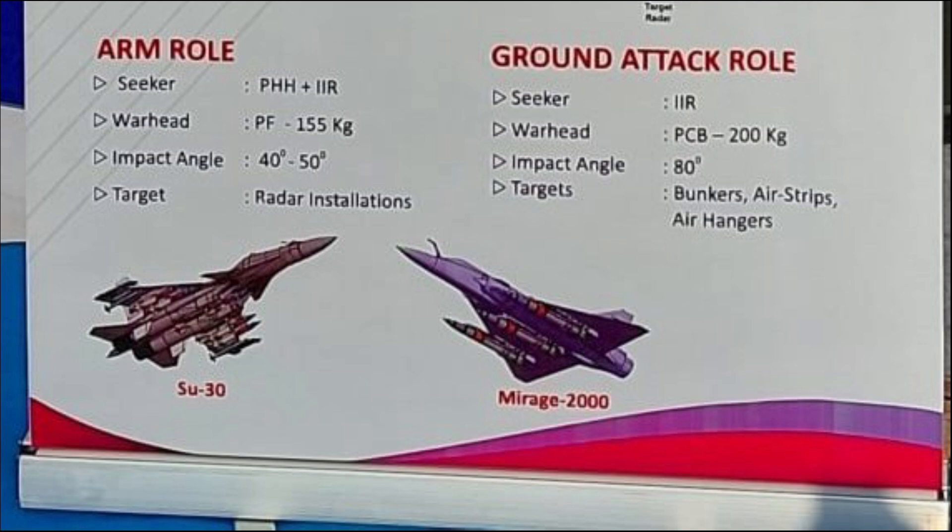The passive homing head enables the missile to track the source radiating radio waves, such as a surface-to-air missile system, fire control radar, or surveillance radar. The IIR seeker assists in differentiating between a decoy and the actual target. In ARM role, the warhead used is a pre-fragmented one with a weight close to 255 kg, and its angle of attack will be between 40 to 50 degrees.